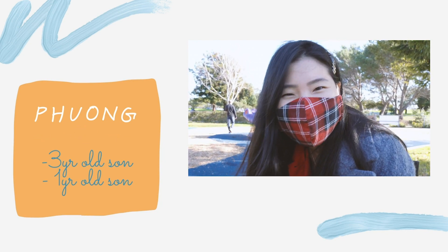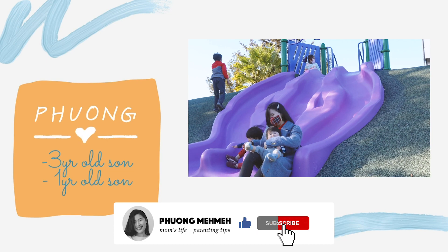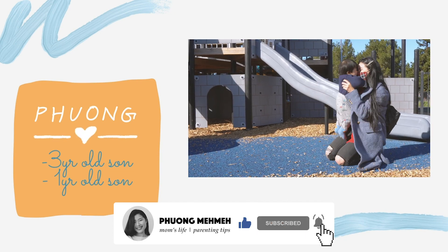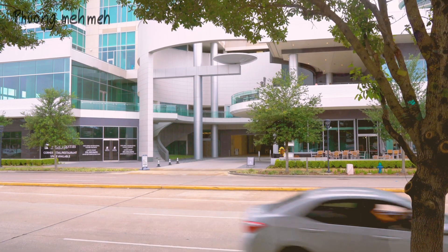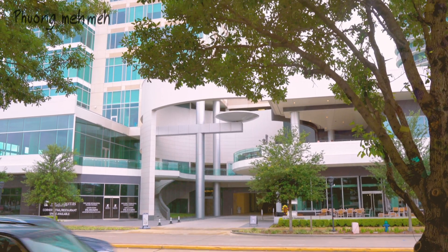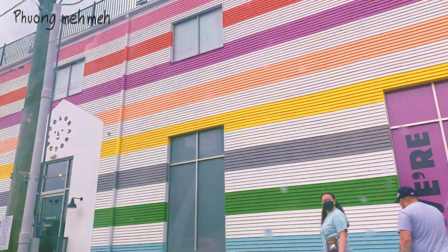My name is Fun and I'm a stay-at-home mom of two boys. Welcome to my channel — don't forget to subscribe and give me a thumbs up if you like this video.